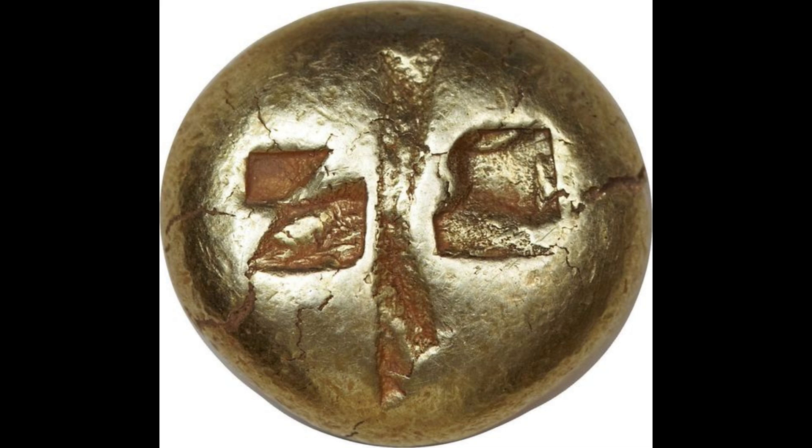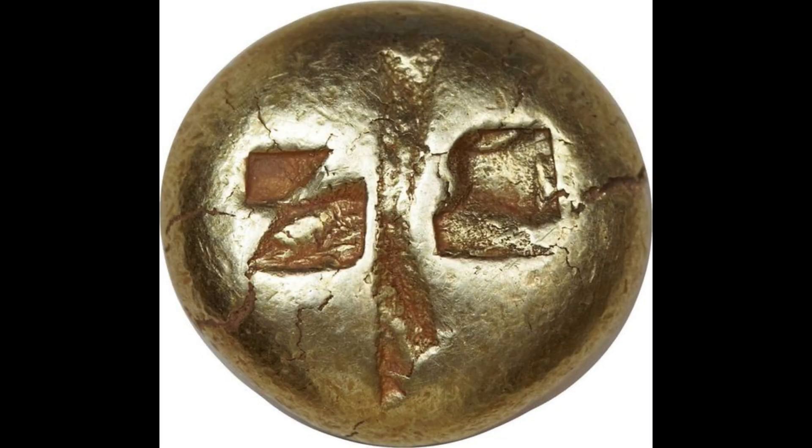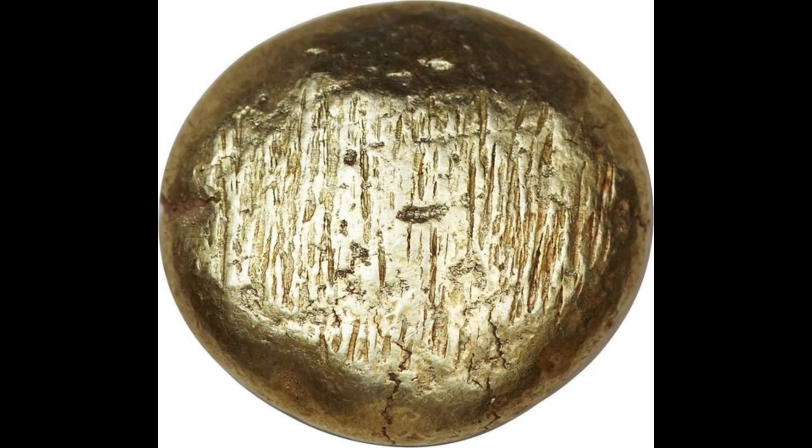The oldest known coin was discovered in present-day Turkey and dates back to the 7th century BCE. It was made of electrum, a natural alloy of gold and silver, and was used in the ancient kingdom of Lydia. These early coins revolutionized trade and economics in the ancient world, laying the foundation for modern monetary systems by allowing precise transactions.